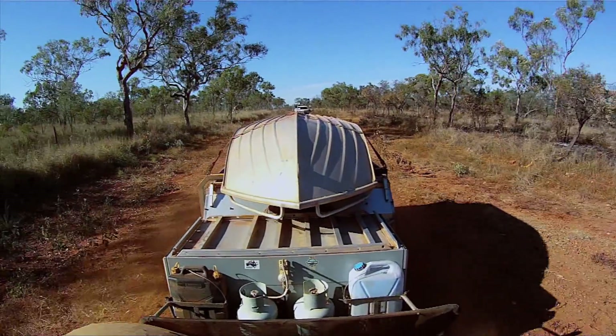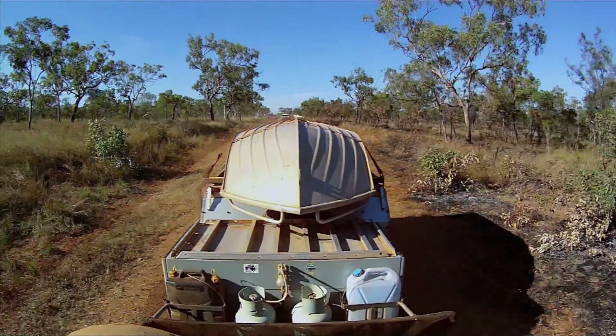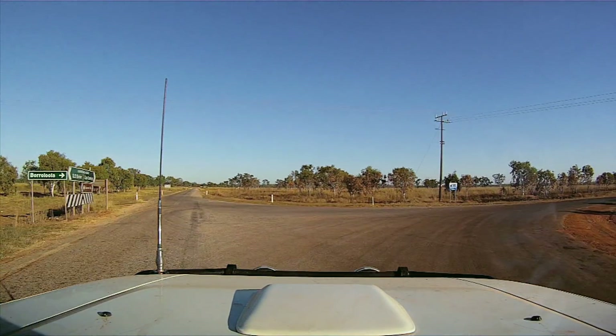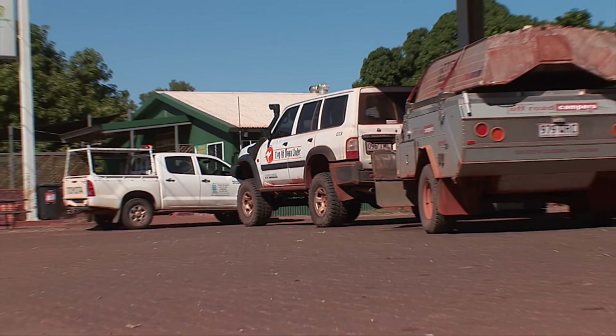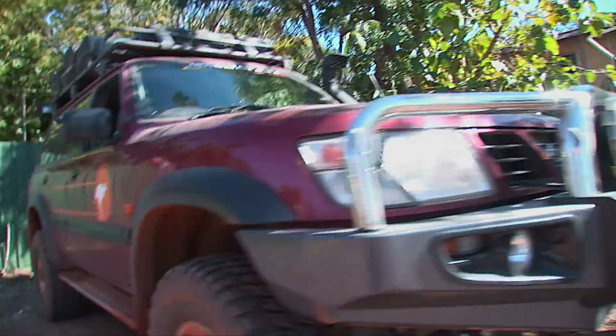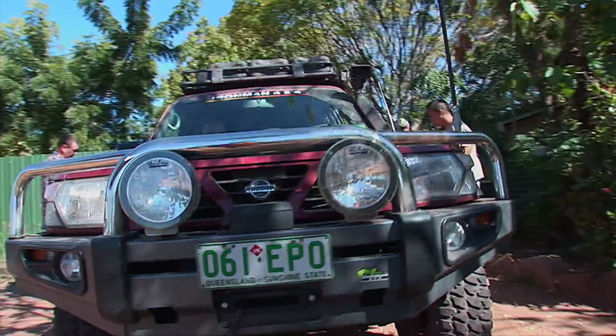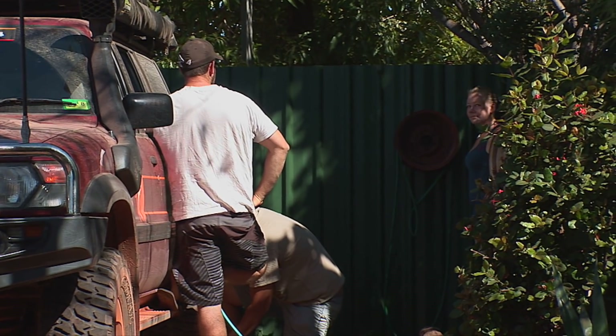Leaving Seven Emu Station and needing to stock up on supplies, Borroloola, 100 kilometres away, was the next port of call. The facilities at Borroloola include several general stores, fuel stations and a public phone. It is the only place for several hundred kilometres where you can get a gas bottle filled for camping stoves.